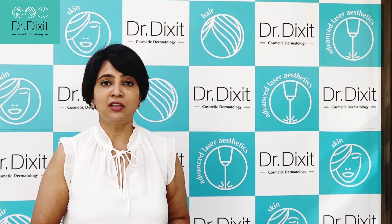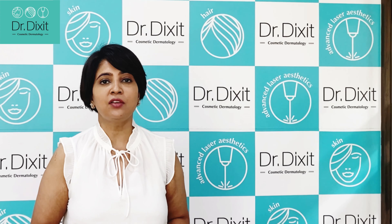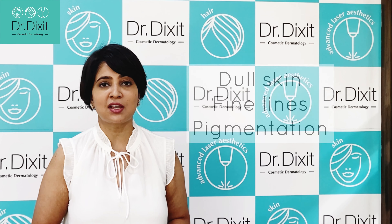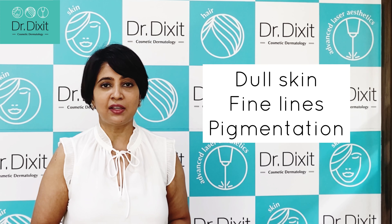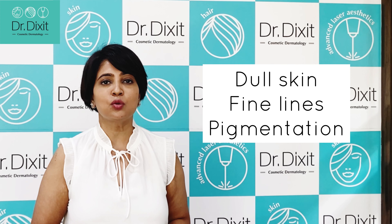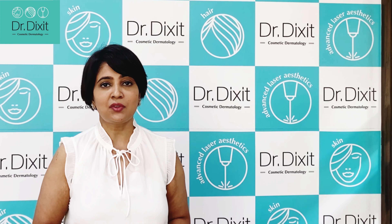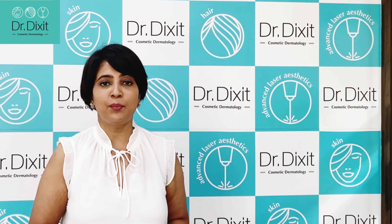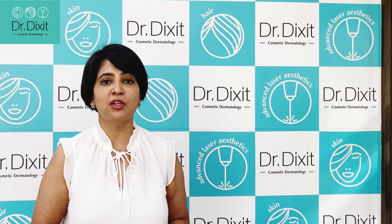But as we enter into our 30s or even our late 20s, the turnover of the skin becomes very sluggish. This sluggish turnover actually causes skin conditions such as dull looking skin, fine lines, and the skin starts to look more pigmented. So a very simple method of removing this built-up skin is to use something called a chemical peel.